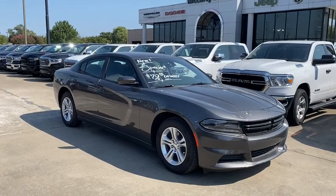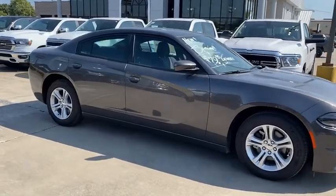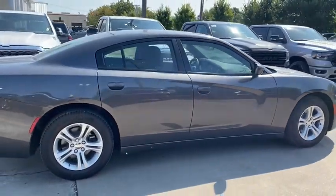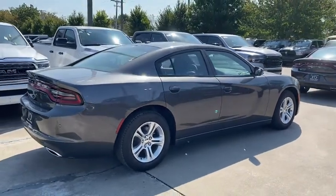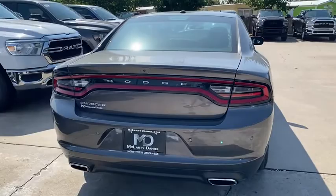Can you see yourself in the 2020 Dodge Charger? This vehicle still has fewer than 5,000 miles on the clock, so it won't last long. The Charger's advanced design lets you tap into seriously savage performance when you want it, and save fuel when you don't.